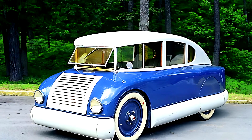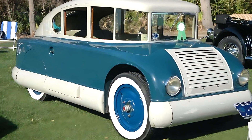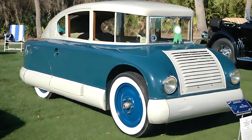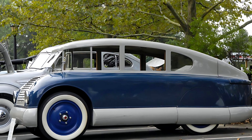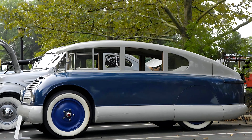The Martin Aerodynamic didn't go into production, but it proved that even in 1928, there were minds thinking decades ahead. This wasn't just a car — it was a vision. If you love rare, forgotten masterpieces of automotive history, subscribe to the channel. There's plenty more to come that no one else is talking about.